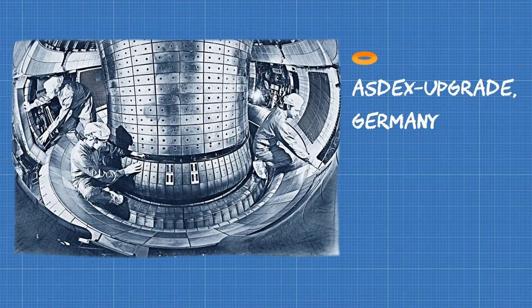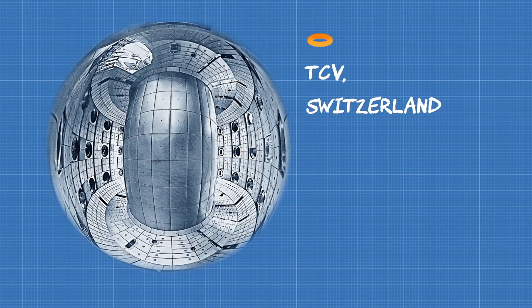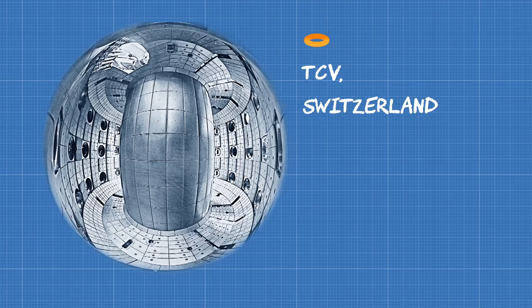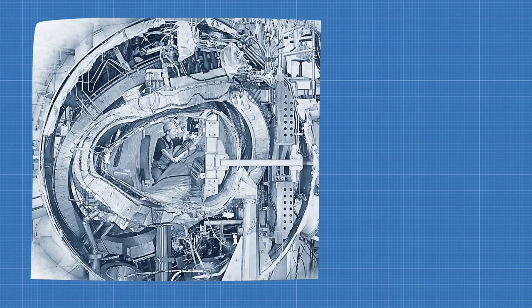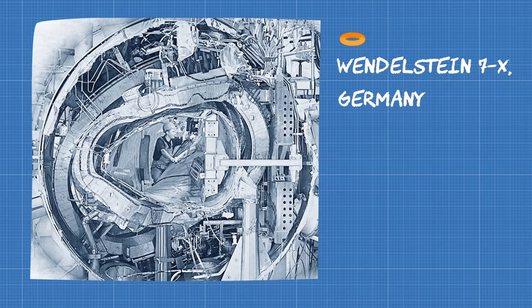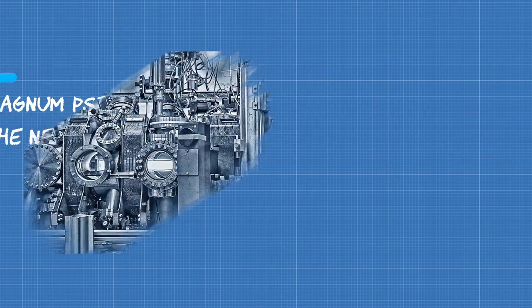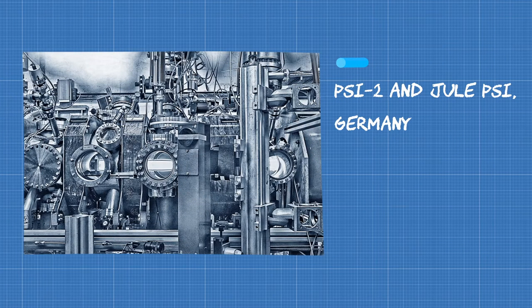Apart from JET, Eurofusion funds experiments in devices located across Europe. Each of these devices carries out experiments that are unique in their own way, but ultimately fit into the final goal of realizing fusion energy. One set of experiments involves the medium-sized tokamaks. Others include those carried out in the fascinating device known as the stellarator, and experiments in devices which test materials that will have to withstand incredibly high temperatures inside future fusion power plants.